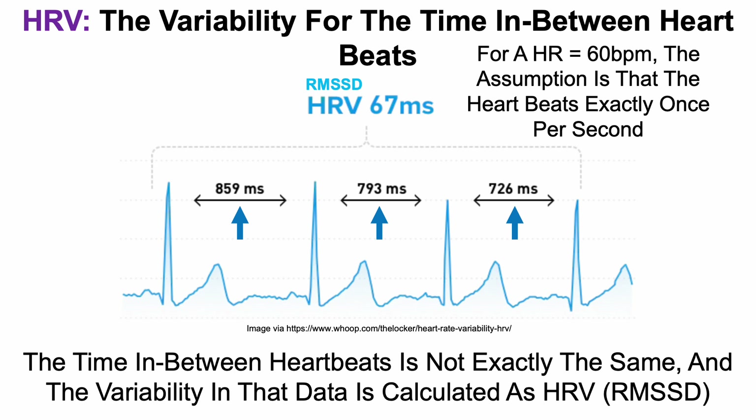The variability in that data is then calculated as heart rate variability. More specifically, WHOOP uses the RMSSD — root mean squared of successive differences — so because that's what they report, that's the data I'm going to present going forward in this video.